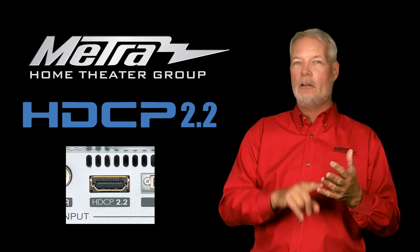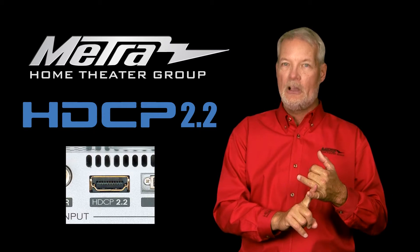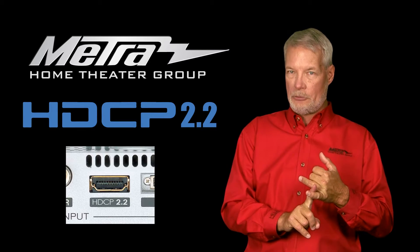This means that the AVR, the switch, any matrixes, any splitters, and all displays must be HDCP 2.2 compliant.